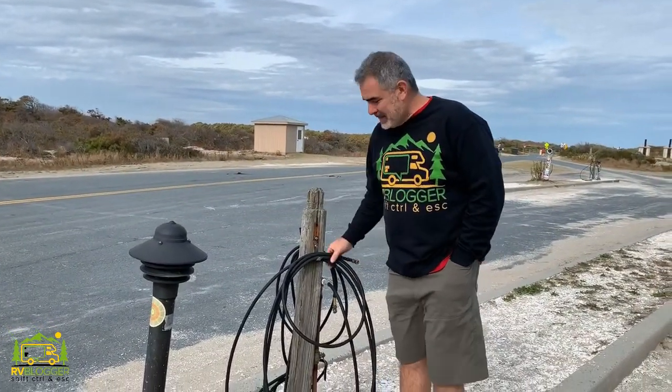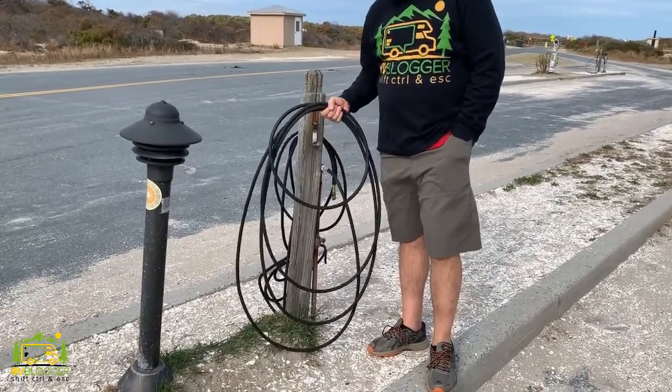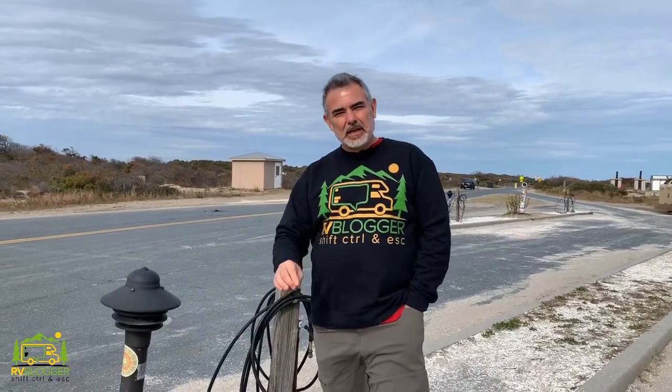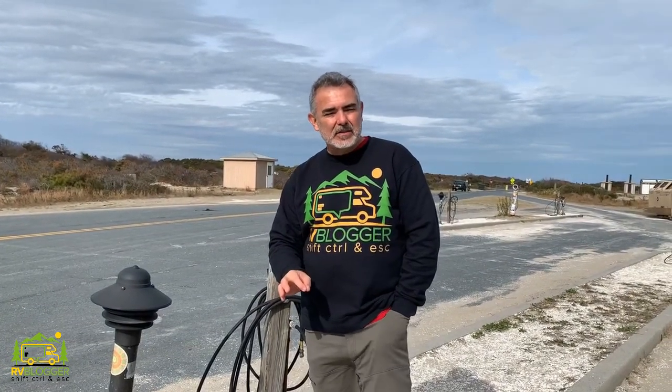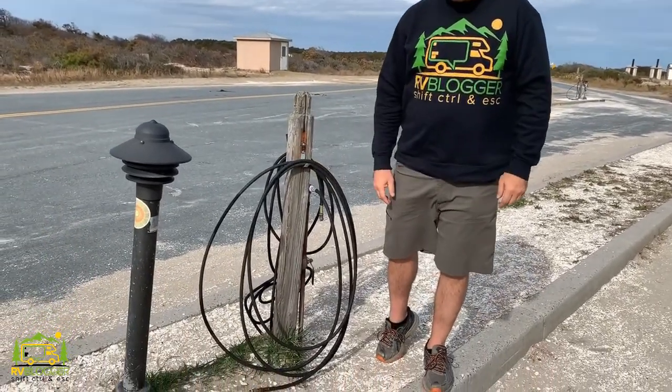Another really nice feature here at Assateague is that when you come off the beach, they have air pumps for you to put air back in your tires. If you're ever going to drive a four-wheel drive vehicle on the beach, you have to let the air out of your tires first, even though it's four-wheel drive. Most of the time when I go surf fishing, I'll lower the tire pressure all the way down to about 15 to 18 pounds. That allows the tire to get flatter and wider so you get better traction on the beach and you won't get stuck. Then when you come off the beach, you've got your air gauge right here to pump your tires back up. Nice little feature for Assateague.